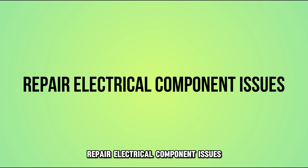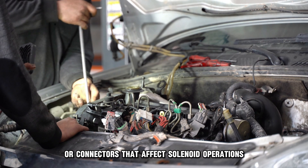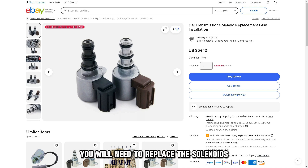Repair electrical component issues: check for problems with wiring or connectors that affect solenoid operations. Rewire to ensure a steady connection. You will need to replace the solenoids if the issue persists.